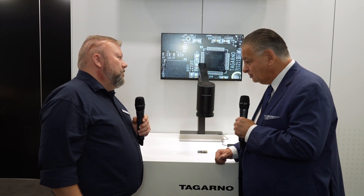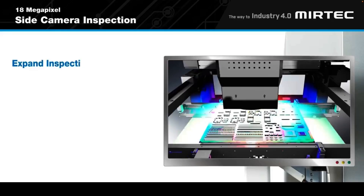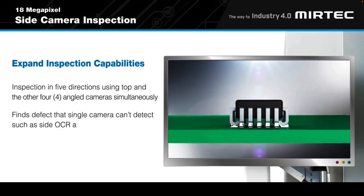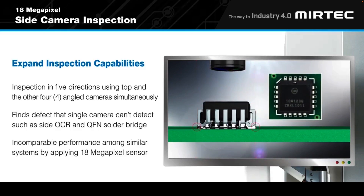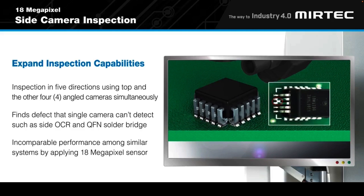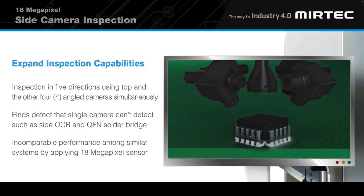I'm glad you showed it to us first — thank you very much, Anders, and congratulations. Expand your inspection capabilities: the Mertec MV6 comes fitted with a best-in-class high-performance 18-megapixel camera, providing inspection in five directions using top-down and four-angled cameras simultaneously, finding defects that a single camera can't detect, such as OCR and QFN solder bridges.